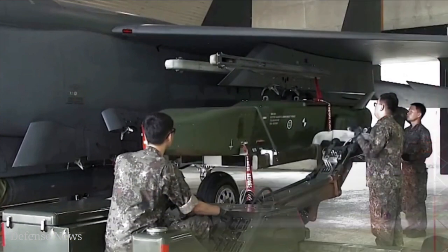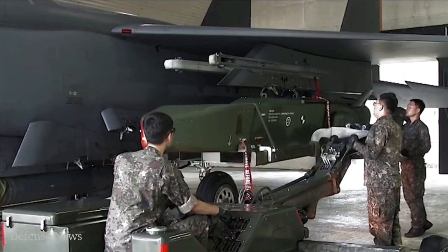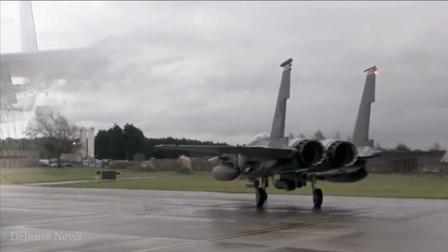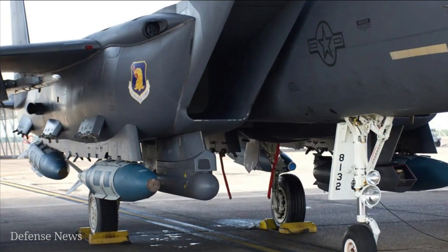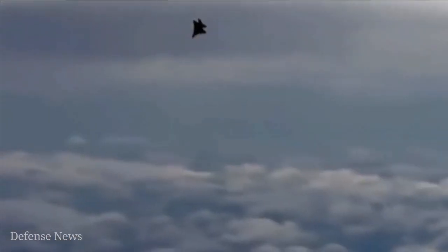Heavyweight torpedoes are effective at sinking large ships, but are expensive and employed by a small portion of naval assets, said Major Andrew Swanson, 85th TES Division Chief of Advanced Programs. With QuickSync, we have demonstrated a low-cost and more agile solution that has the potential to be employed by the majority of Air Force combat aircraft, providing combatant commanders and war fighters with more options.